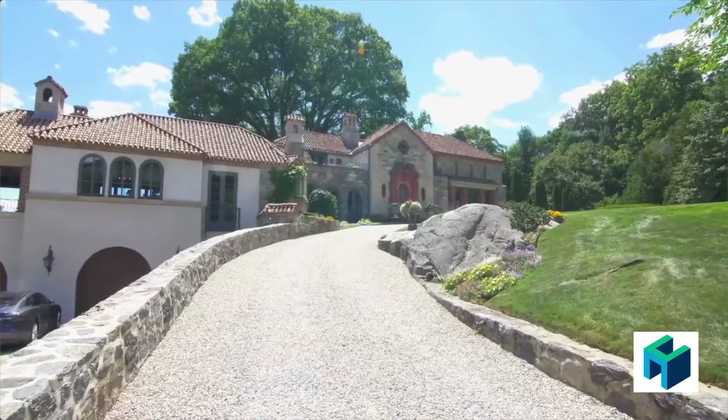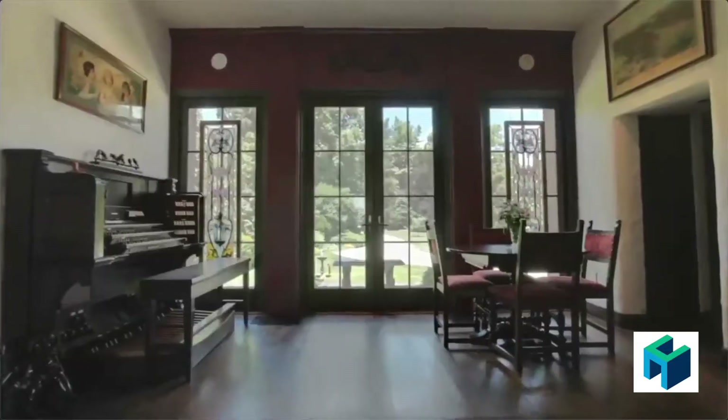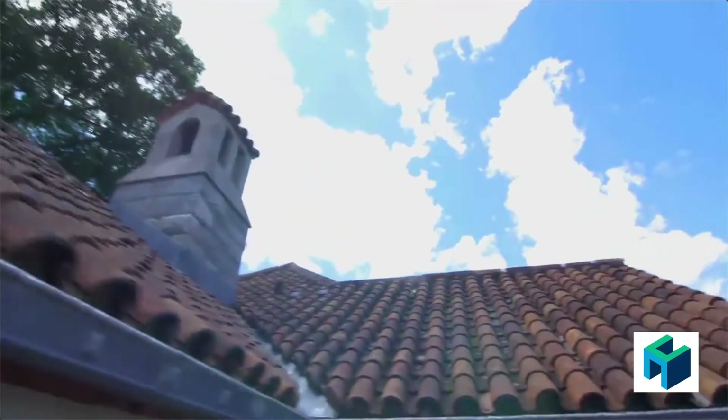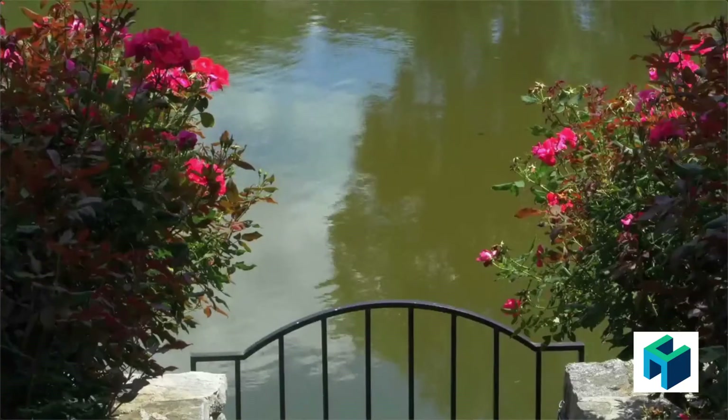I'm Holly Hawes with Halstead Property. Welcome to Villa Day Arts, this unforgettable estate with a storied history full of music and the arts. The Mediterranean-style stone, brick, and stucco home was built for Frank LaForge, a famous concert pianist.